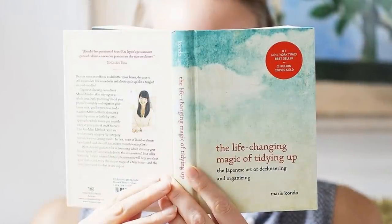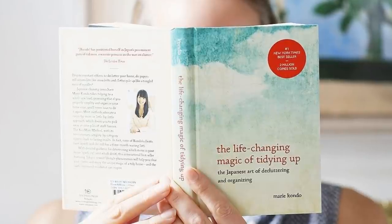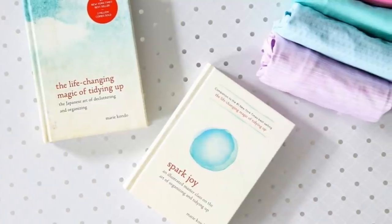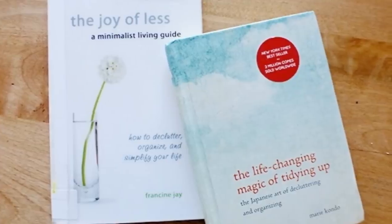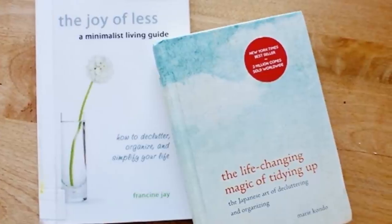1. This best-selling book turned Netflix show by Japanese organizing consultant Marie Kondo is a game-changer. It's all about imagining your uniquely personal and ideal lifestyle, then throwing out everything that doesn't suit it. The book teaches you to get rid of excess things in your living space and helps you take control of your space.